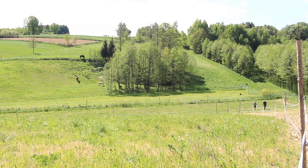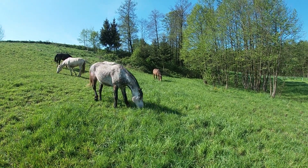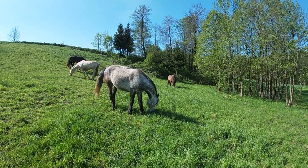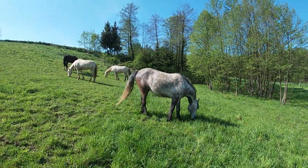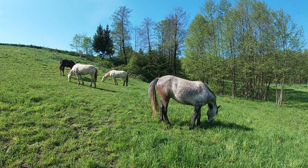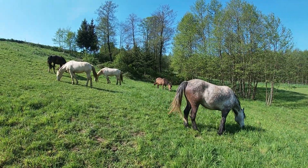In addition, every day the horses have access to a large meadow with grass of various species. It is spring now, so I limit the grass a bit due to the very high sugar content in it. They don't stay in the grassy pasture for more than 3 hours a day right now.